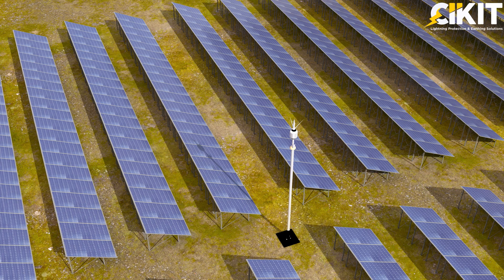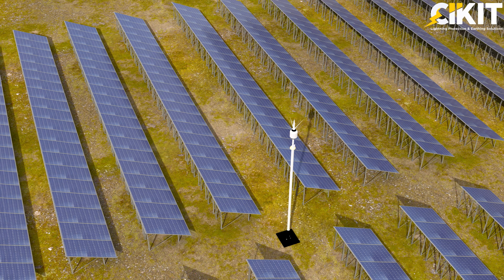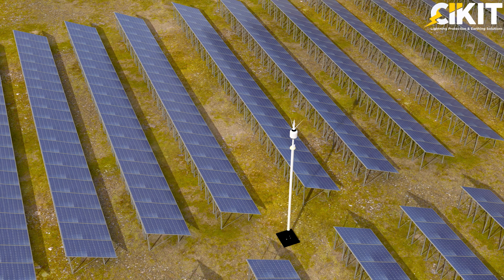As the sun moves across the sky throughout the day, so does the shadow cast by the air terminal. These shadows can lead to a reduction in the amount of sunlight reaching the solar panels.